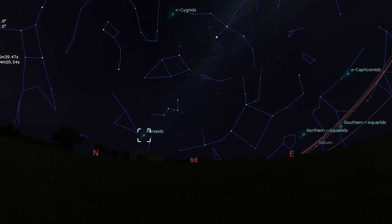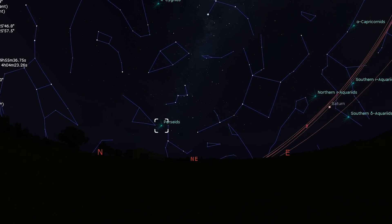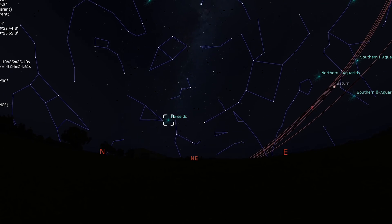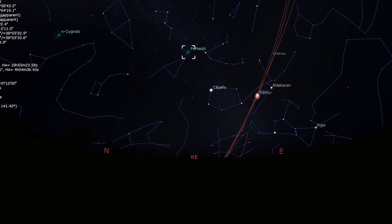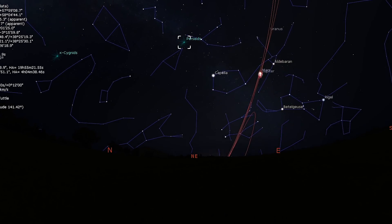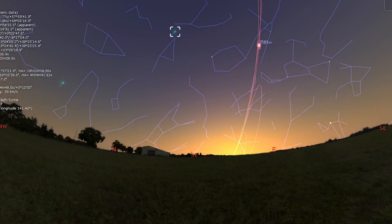This is also when the constellation Perseus, from which the meteors appear to radiate, will be rising over the eastern horizon. It's therefore probably best to be outside somewhere between the hours of midnight and 4:30 in the morning, when the moon is below the horizon and the sky has yet to brighten. You don't need binoculars, nor do you need a telescope — you just need your eyes and preferably dark skies.